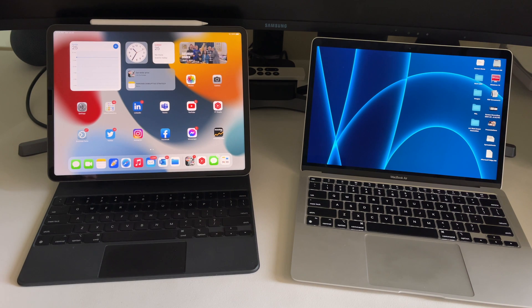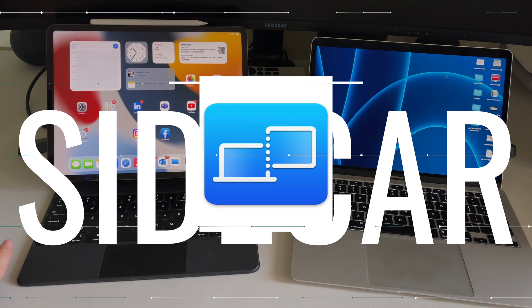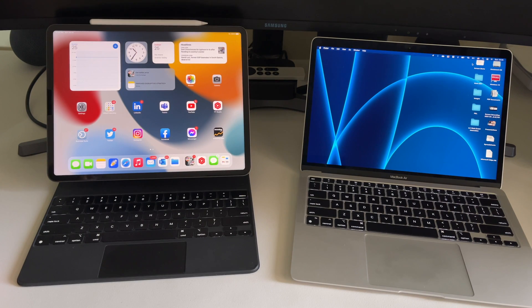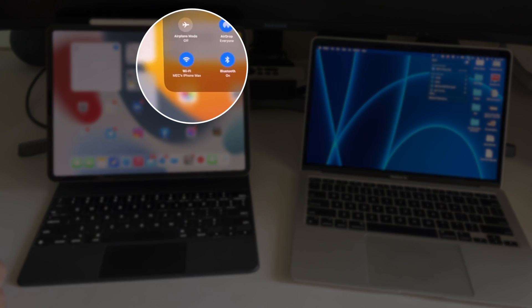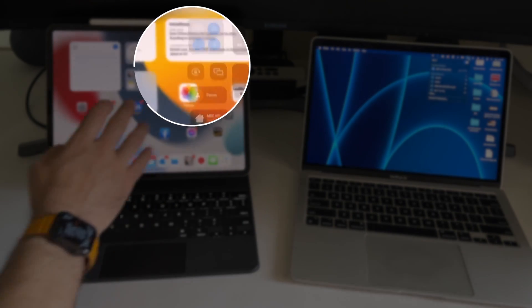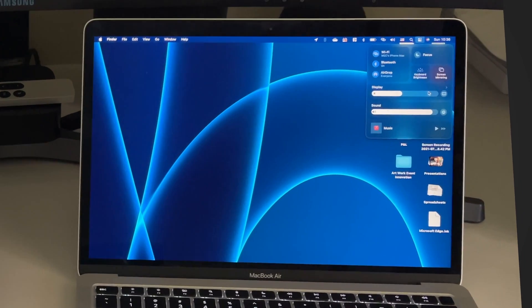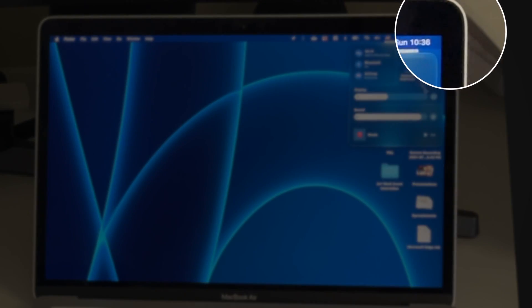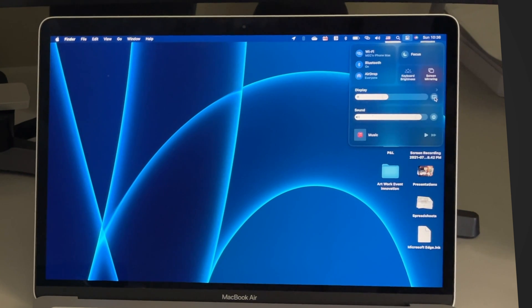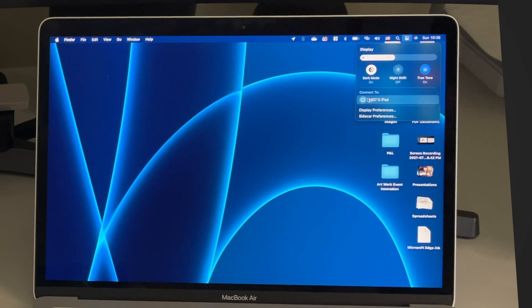Let's start with this amazing setup — Sidecar. This uses built-in applications on both the Mac and the iPad. You can see I'm hooked to the same Wi-Fi network, which is my phone's hotspot because we don't have electricity and the router is out of service. Sidecar is available in the Control Center — go to the top right and click on the Control Center, then click on Display to use Sidecar immediately.